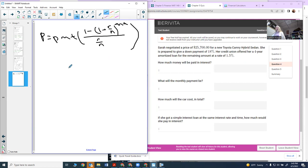Since I actually want the payment, it helps to solve the formula for the payment itself. So we're going to solve for PMT, which means dividing through. The payment equals P times (R over N), all over 1 minus (1 plus R over N) to the negative NT.